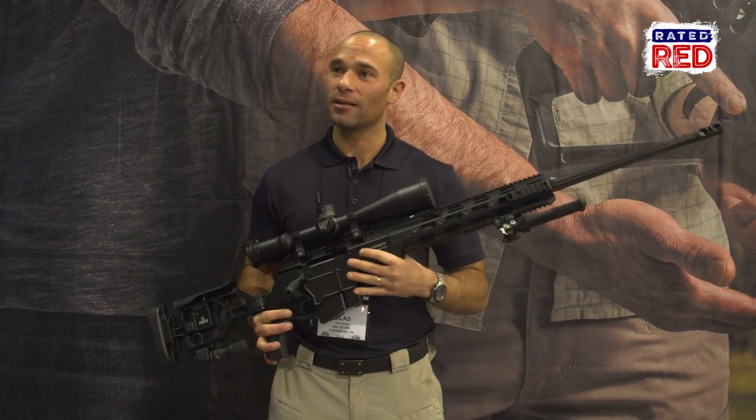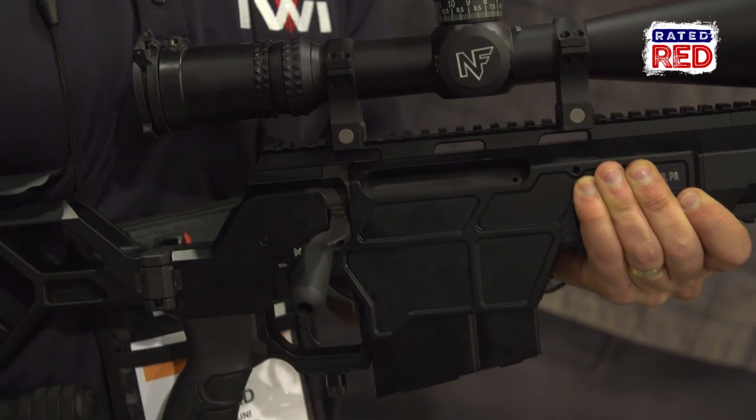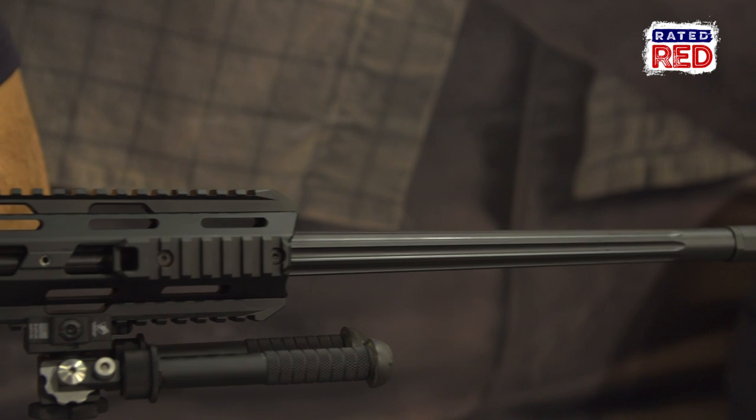This is the Dan 338 Lapua tactical precision rifle. Bolt action, 10 round magazine, 28 inch barrel, sub MOA accuracy.